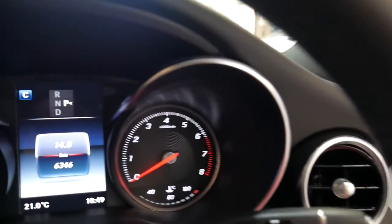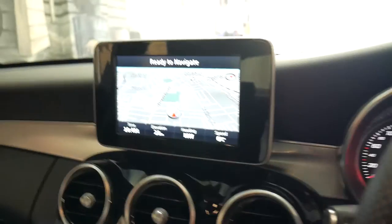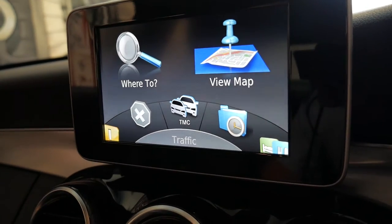It's silver with black interior. It really is incredible value for money. You've got your navigation, Bluetooth, and Bluetooth streaming.